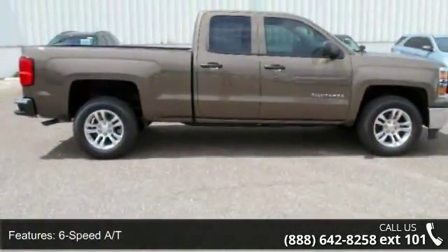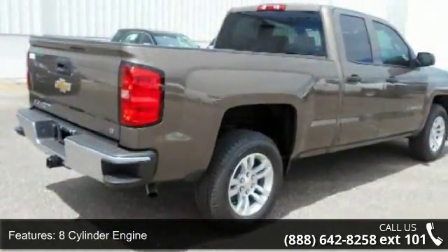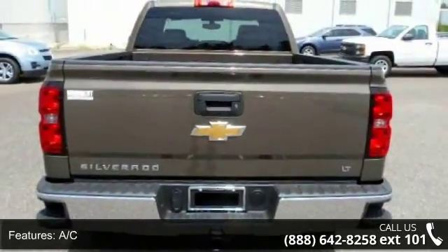Additional features include a power driver mirror, trailer hitch, and MP3 player. This vehicle shows low mileage and has a smooth ride. Don't let this vehicle get away — call or click to schedule a test drive today.